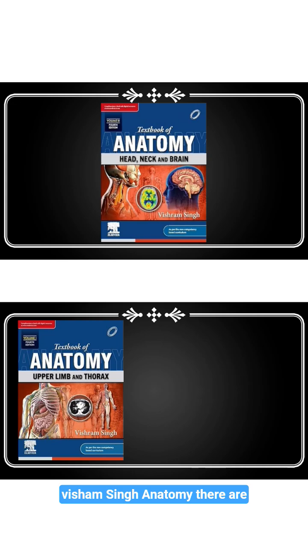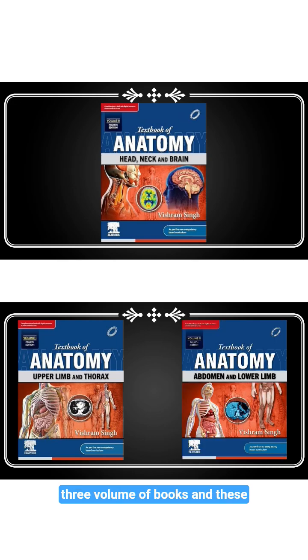Next is Vishram Singh's Human Anatomy. There are three volumes and these are also used for the MBBS exams. The language is more easy compared to B.D. Chaurasia and the diagrams are more clear for easy presentation in your exams. I suggest you go with Vishram Singh for your exams as the language is easy to understand and diagrams are also more clear than BDC.